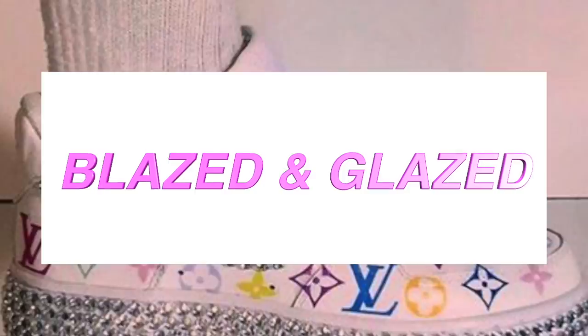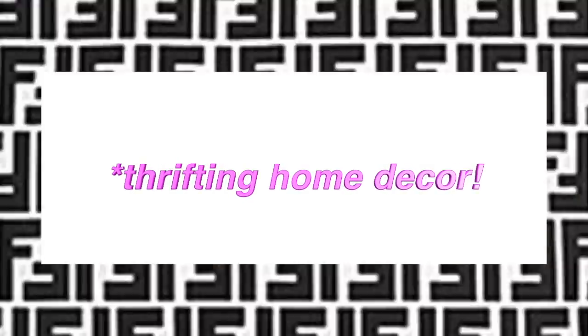Hello guys, what's up it's Mace, welcome back to Blazed and Blazed. If you are new to my channel, I make videos all about thrifting, style, secondhand fashion, being yourself, letting your damn sparkle shine — and we have a good ass time. So if you're interested in those vibes, hit subscribe down below.